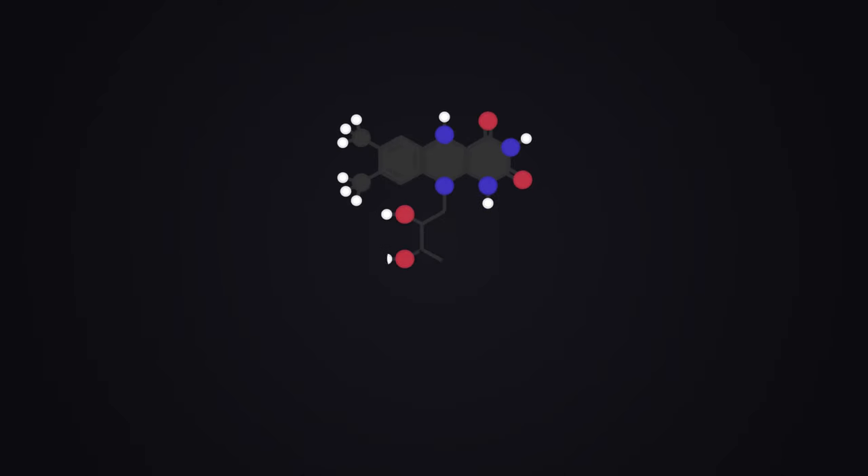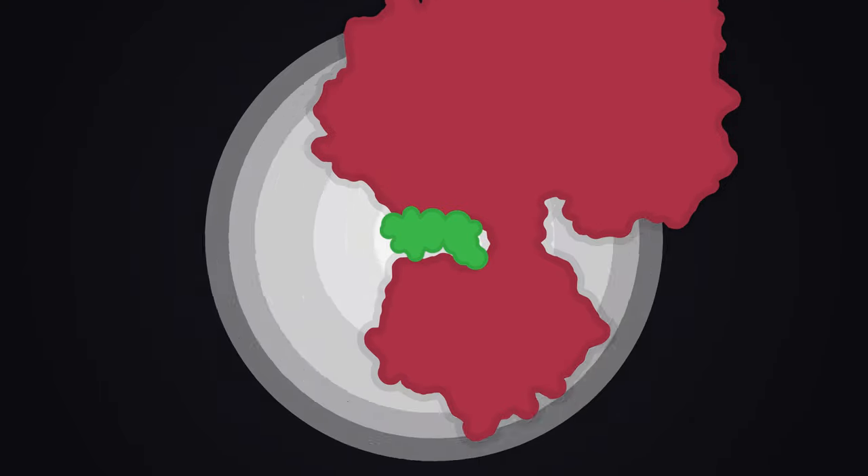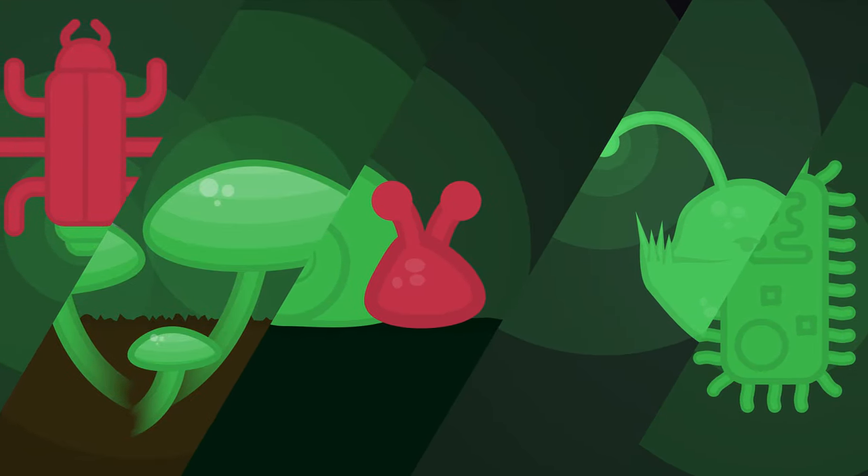Light starts to emit when a pigment called luciferin is produced, and then oxidized by the enzyme luciferase. All told, hundreds of bugs, fungi, mollusks, fish, and bacteria exhibit various kinds of this behavior.